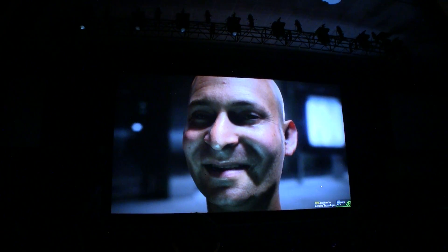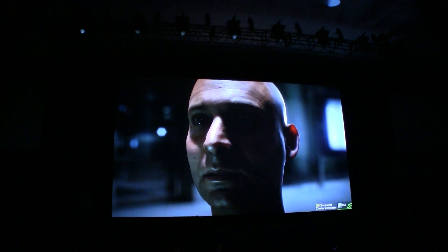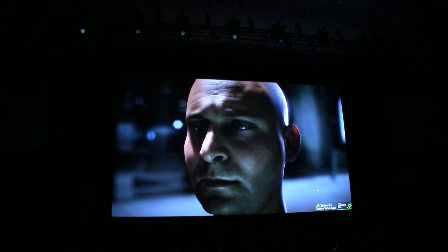The lighting is wonderful. You can see the subtleties of the pores. Look at the way the shadow rolls over his eyes.